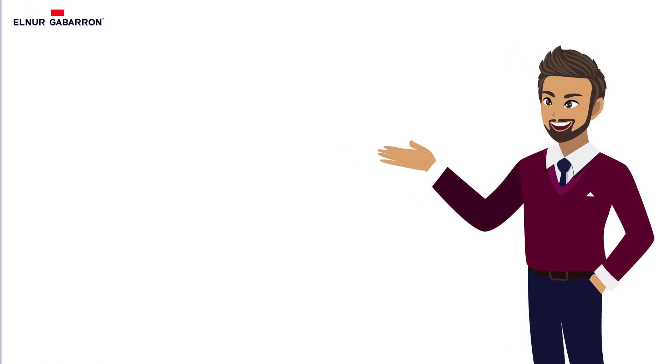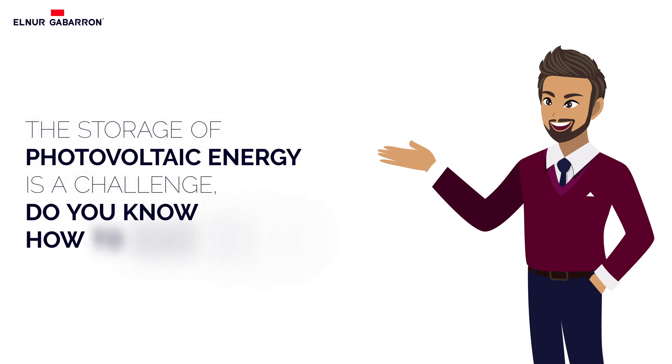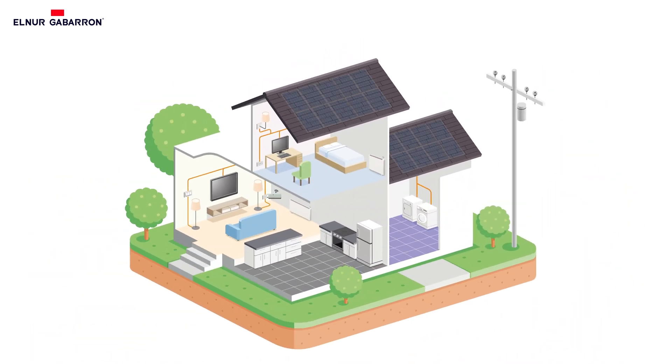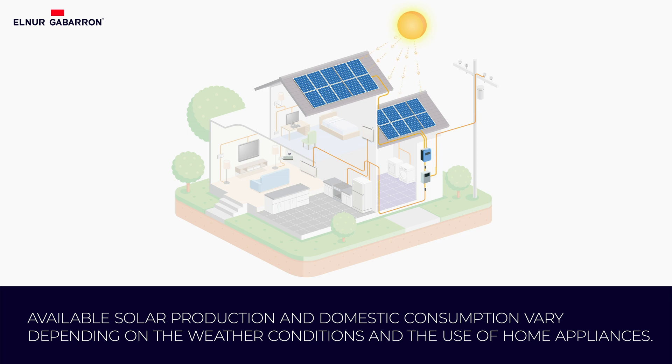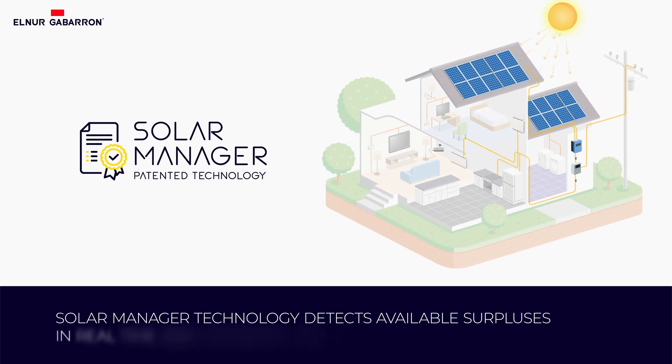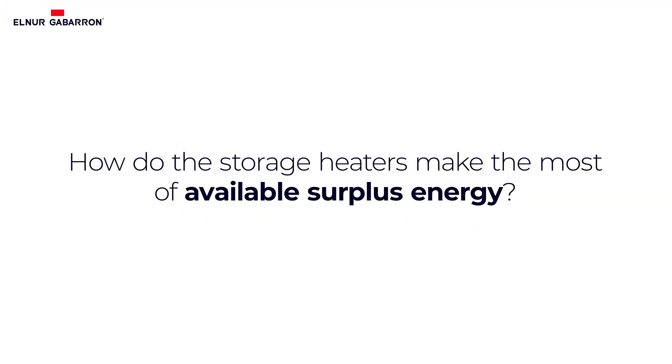The storage of photovoltaic energy is a challenge. Do you know how to make the most of it? Solar production and domestic consumption vary throughout the day depending on weather conditions and the use of home appliances. Our solar manager technology detects available surpluses in real time and converts them into heating. How do the storage heaters make the most of the available surplus energy?